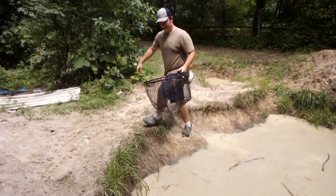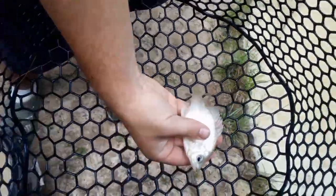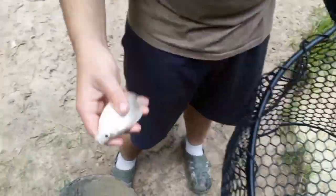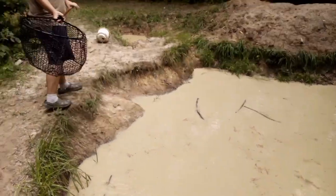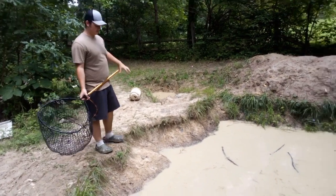We got one — first scoop, baby! They're really kind of skinny and pale. Maybe when we add them to clear water and they get some sunlight, they will look beautiful. We'll add them to the bucket. Second one — let's see how many we can get in a row.